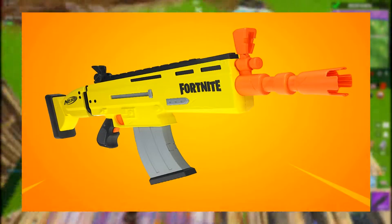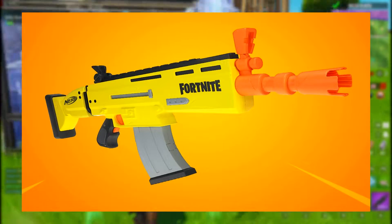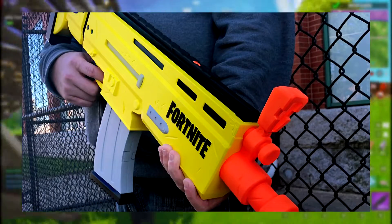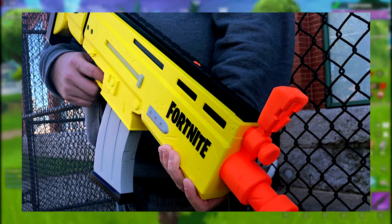The blaster boasts rapid-fire motorized blasting and flip-up sights that allow players to focus their aim as they eliminate opponents and attempt to survive the storm. The Nerf Fortnite ARL blaster features a 10-dart clip and comes with 20 elite darts, so Fortnite fans can play with power and precision no matter where the battle is building.